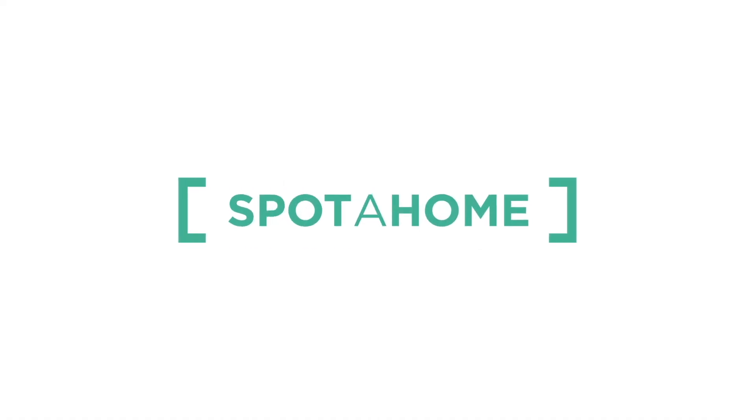Thank you very much for watching. If you have any questions, don't hesitate to contact us. This was Javi from Sportat Home Madrid — thank you.